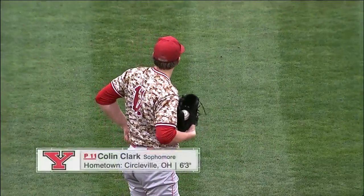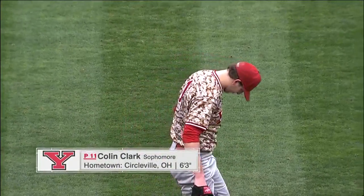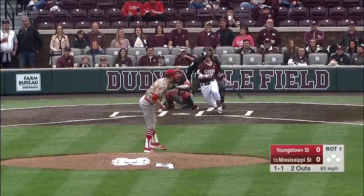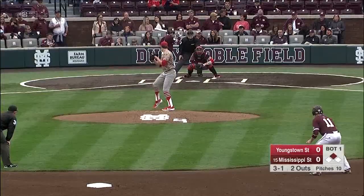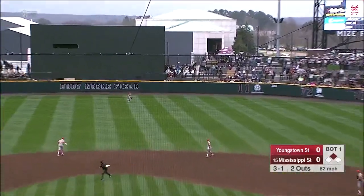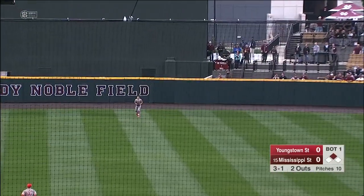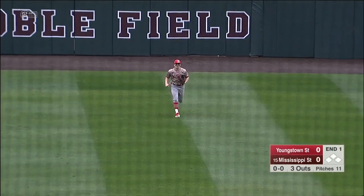On the mound for Youngstown State, a 6'3" sophomore from Circleville, Ohio. A hard ball knocked down by Dennis, and no play. The 3-1 pitch in the air into center field — should be an easy play for Nassani. He's right there, and that'll do it for the Bulldogs in the first.